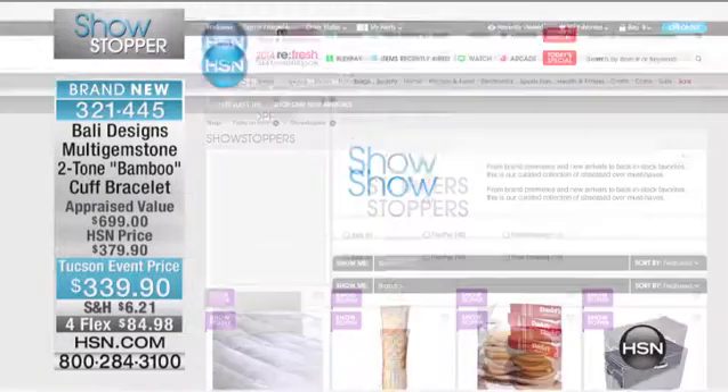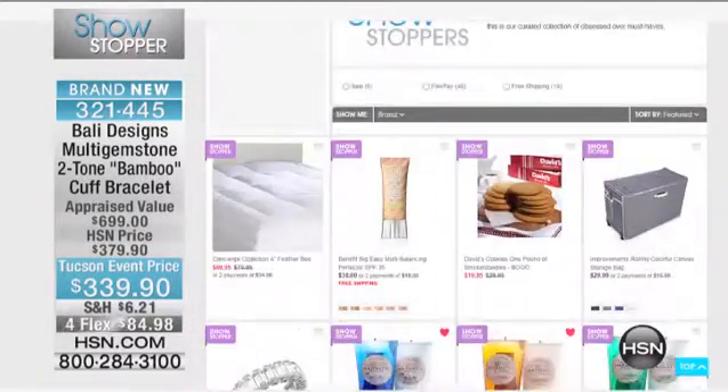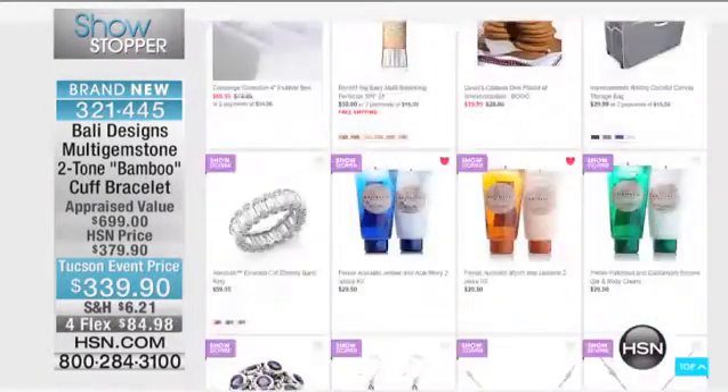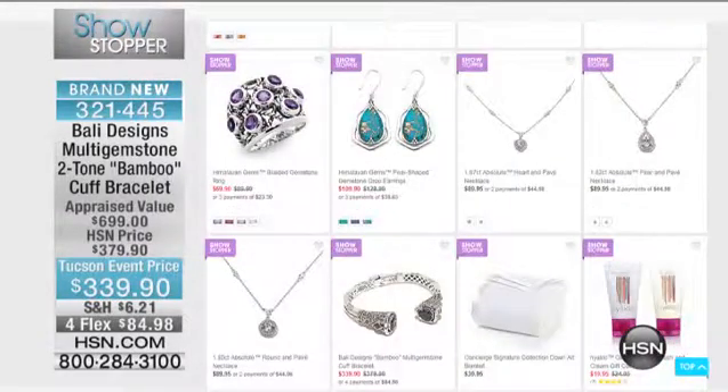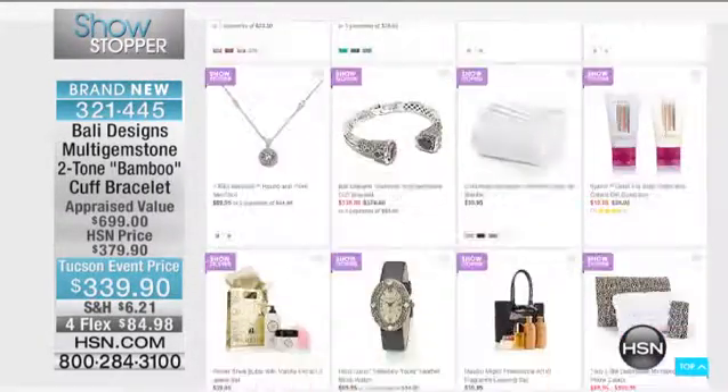There are lots of great showstoppers you're going to be seeing over the course of the next week here at HSN — just type in 'showstoppers.' There's a Himalayan gem showstopper coming up later, and our Bali bracelet showstopper is almost completely sold out, so go check that out.